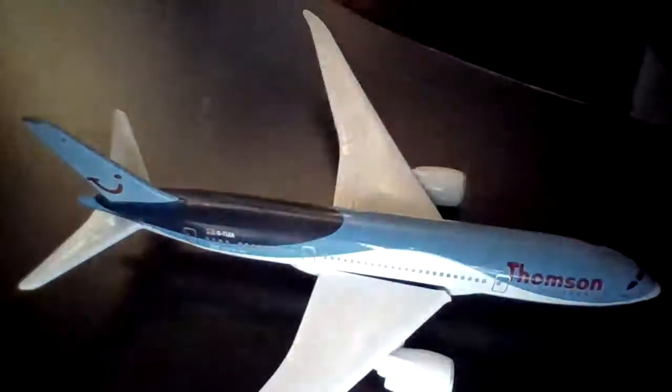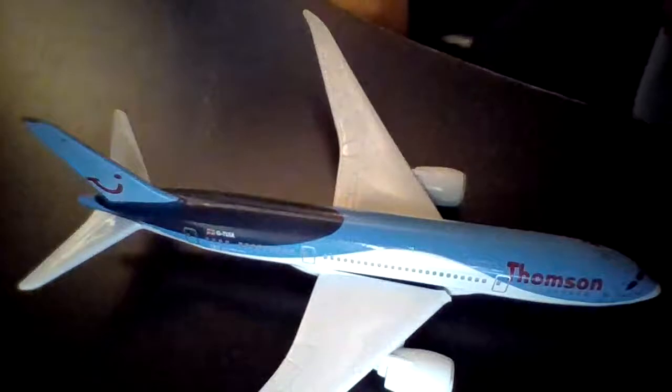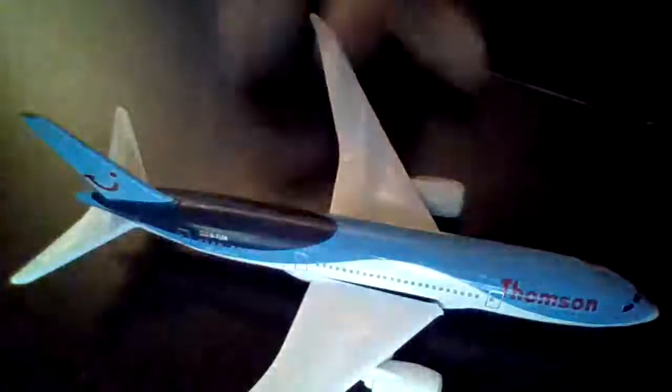Although it's out of date because it says Thompson on it, it has been taken over by Tui, which it says in tiny writing next to the door. You probably won't be able to see it, but it's like there — it says partnered with Tui.